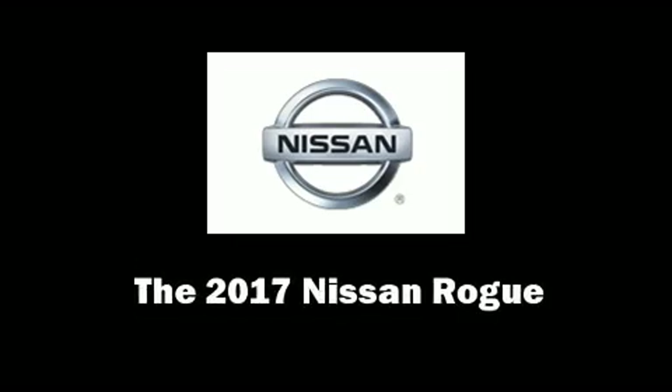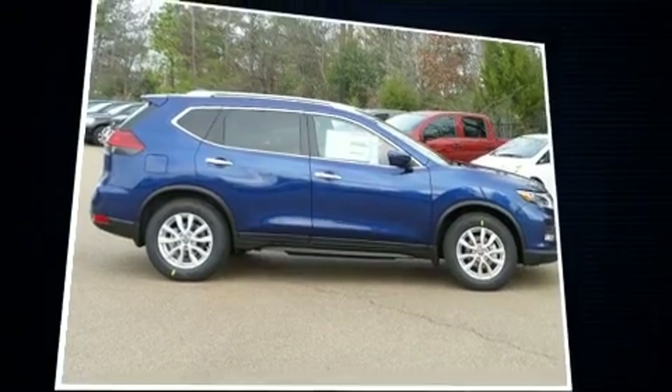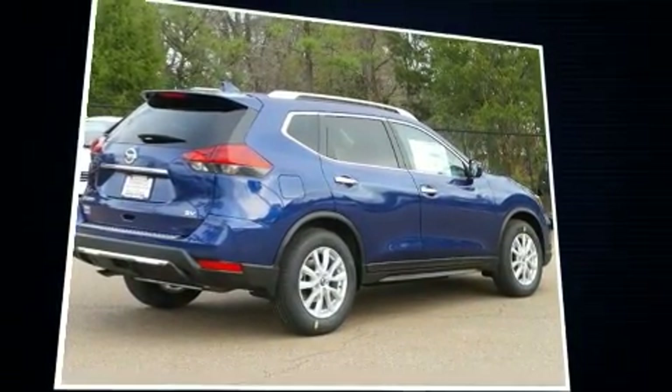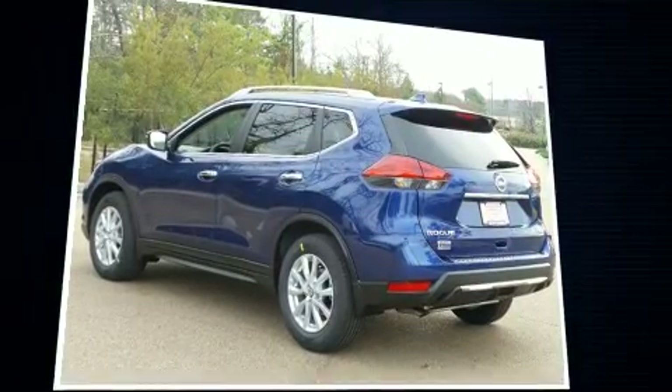Get excited about the 2017 Nissan Rogue. Under the hood you'll find a four-cylinder engine with more than 170 horsepower. For added security, dynamic stability control supplements the drivetrain. It's equipped with tons of terrific amenities, but it won't break your budget.